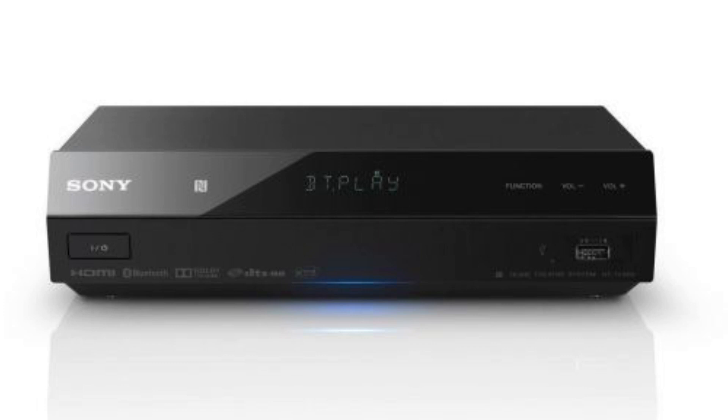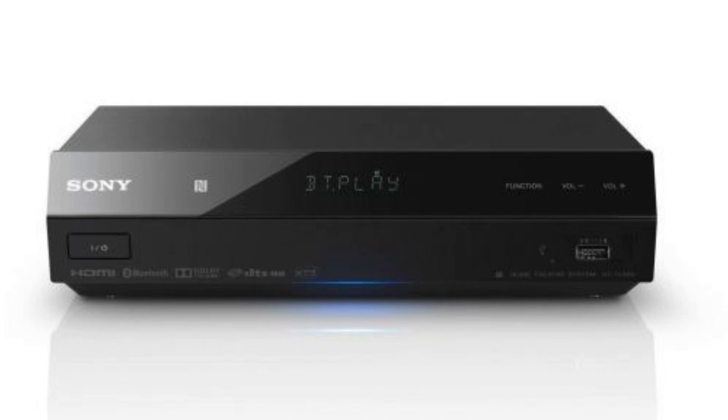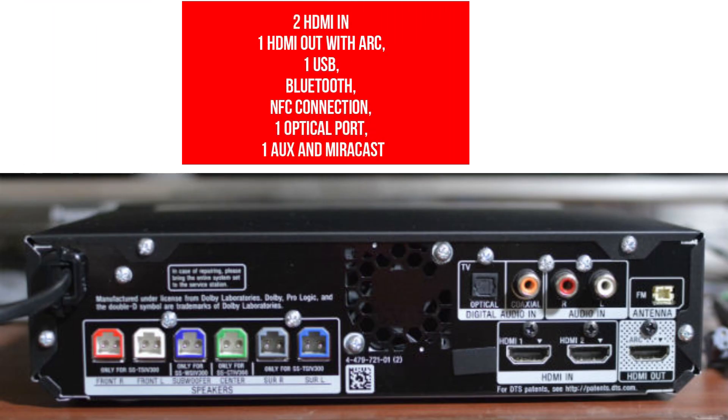This system is for those who like heavy bass — the sound output is so loud that you may never be able to reach full volume. However, Sony compromised on mid-range and high-range notes, and the satellite speakers could not deliver the wow effect due to the overpowering bass. That means you may not find a problem listening to music, but I found a little less clarity on dialogue delivery while watching movies. It comes with two HDMI in and one HDMI out with ARC, one USB, Bluetooth, NFC connection, one optical port, one AUX, and MiraCast.